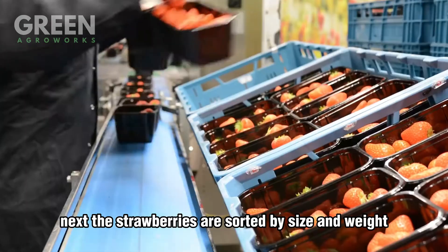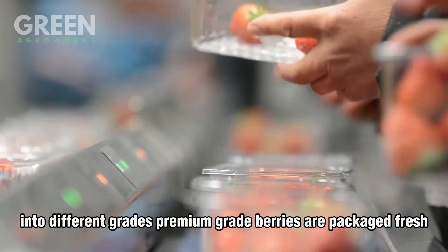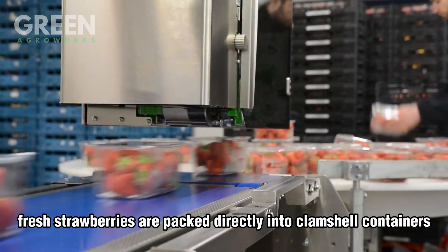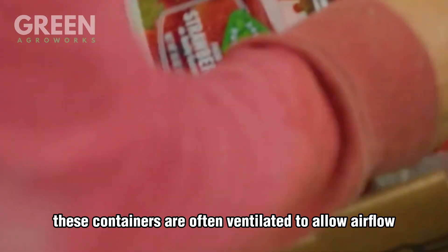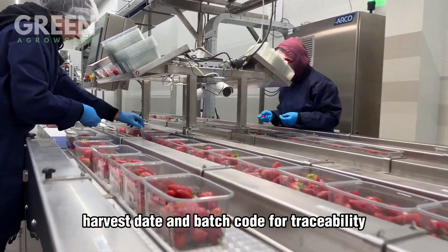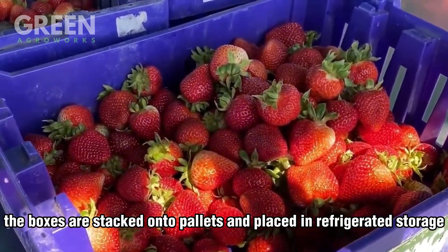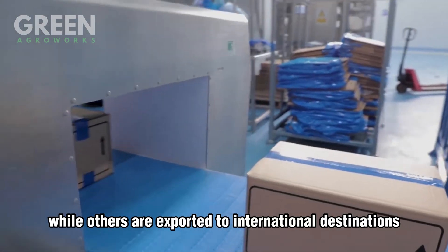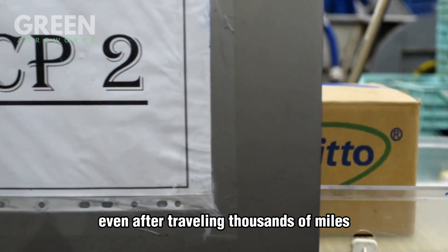Next, the strawberries are sorted by size and weight. State-of-the-art optical scanners categorize the fruit into different grades — premium grade berries are packaged fresh, while others are reserved for processing into frozen strawberries or jams. Fresh strawberries are packed into ventilated clamshell containers designed to protect the delicate fruit during transport, and labeled with information about the farm, harvest date, and batch code for traceability. Finally, the boxes are stacked onto pallets and placed in refrigerated storage ready for shipping — some to local markets, others exported to international destinations — ensuring strawberries maintain their fresh-picked taste and nutritional value even after traveling thousands of miles.